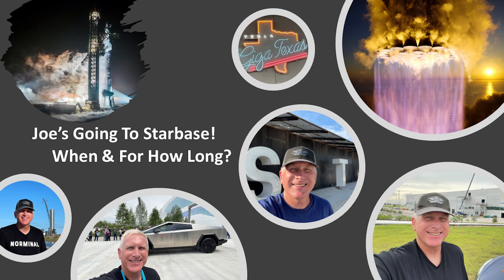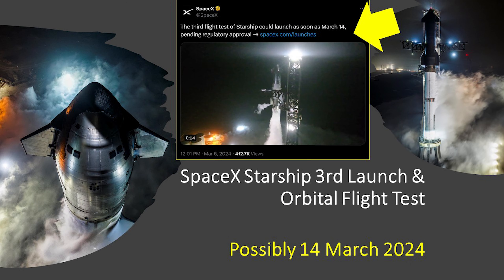Before I get into a few highlighted items in the intro, I just want to mention that it looks like Starship's third launch is going to happen sometime next week. In fact, it looks like the 14th of March, which is next Thursday, is the target date right now. So because of that, I'm going to be heading down next week, unless something changes, and I'll be spending the week down at Starbase to cover that launch.